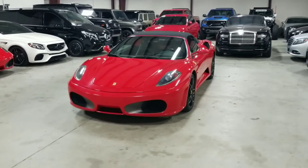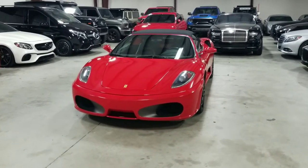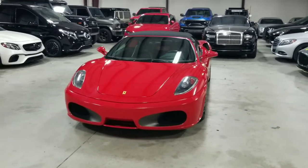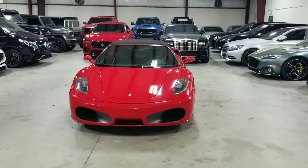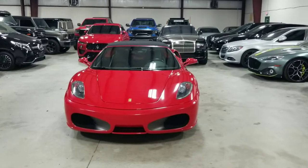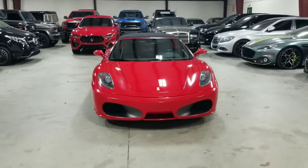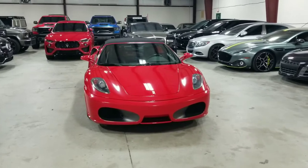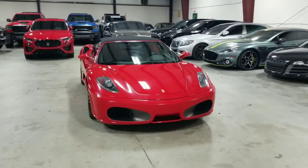Hit that notification button so you know when we drop our next video. Today, I'm here to show you this incredible vehicle we have in our inventory. This is our 2005 Ferrari F430 Spyder. It is finished in an iconic Rosso Corsa paint over a black leather interior, and what makes this vehicle so special is it features the highly sought-after gated six-speed manual transmission.